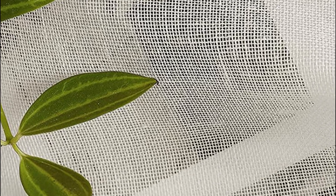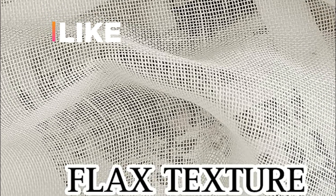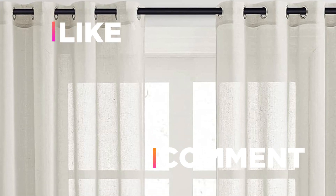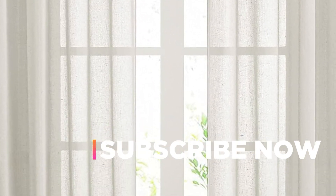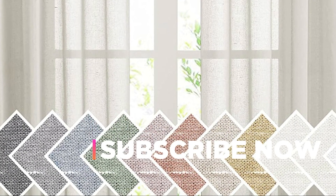Hope you found this video helpful in finding the best linen curtain panels. If you found this helpful, please give a like. Comment your valuable opinion and tell us which one is perfect for you. Subscribe to our channel to get the latest updates on different product reviews.